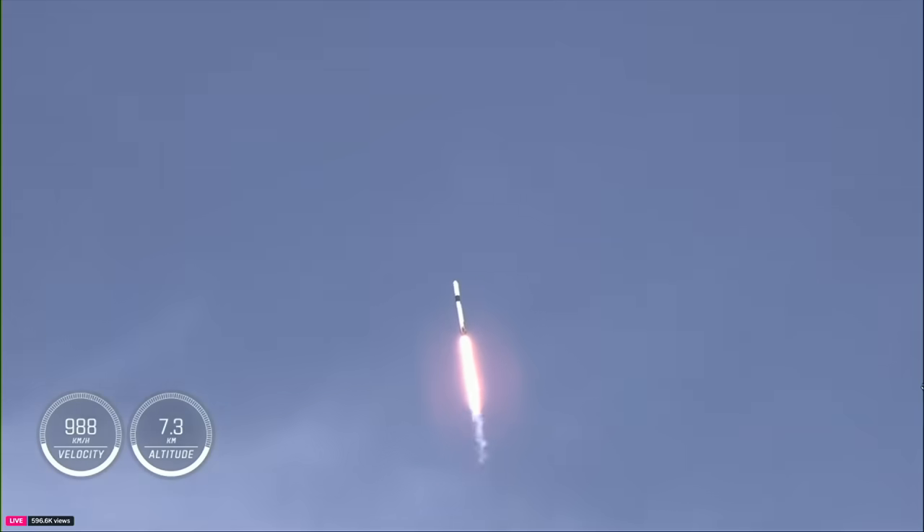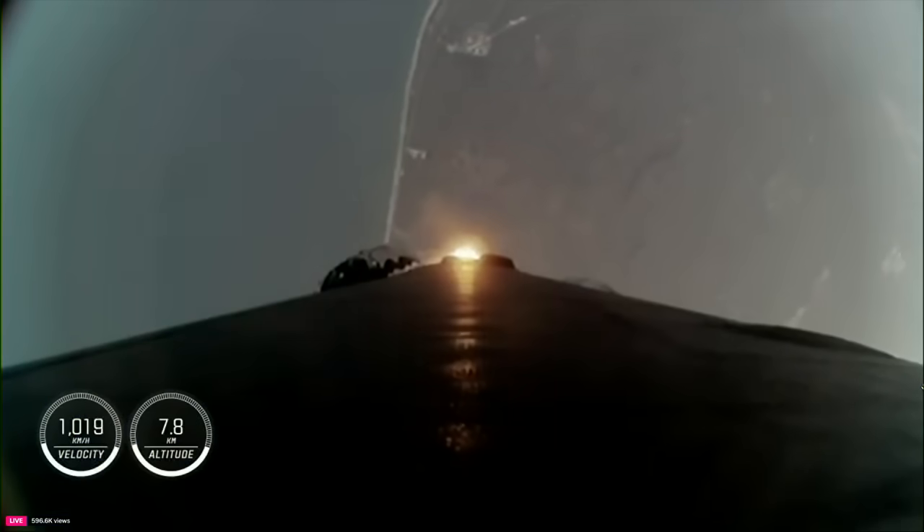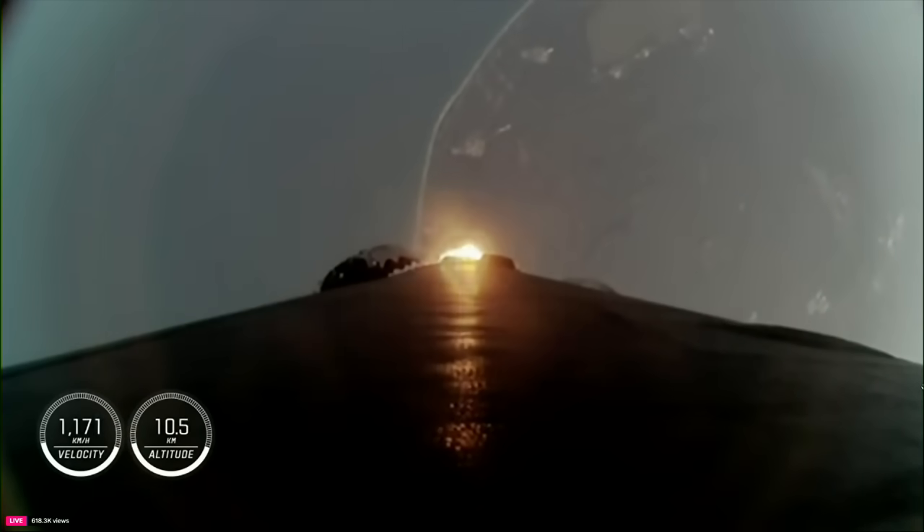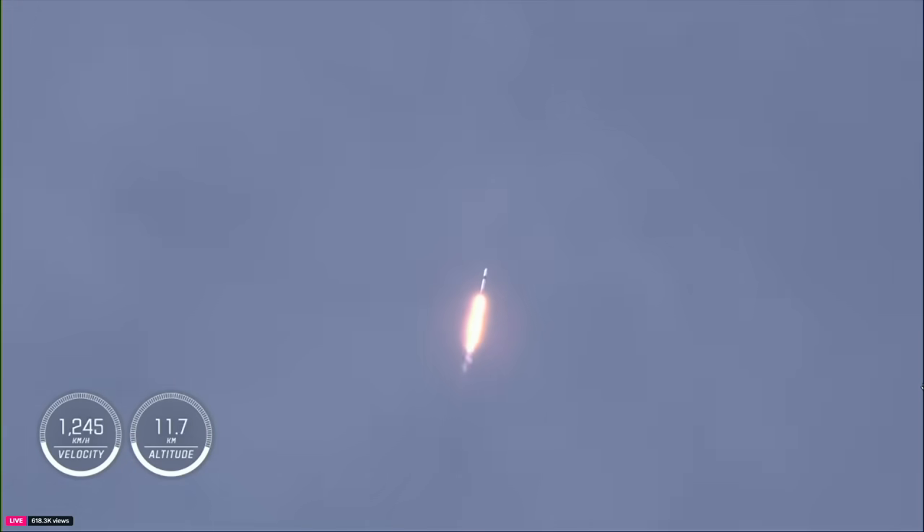We are throttling down the engines in preparation for Max Q. We just passed through Max Q — that's the largest structural load that the vehicle will see on ascent. Vehicle is supersonic. Stage one throttle up. Now just over one minute and ten seconds into today's flight, traveling more than 1,400 miles per hour.